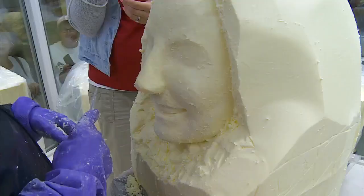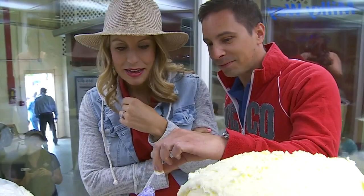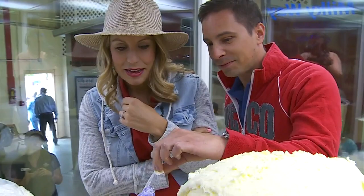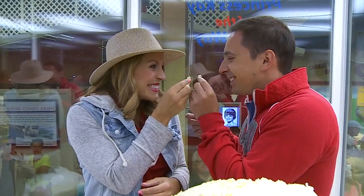Do the cows ever get jealous? I've never heard of a cow saying a bad word about this, no. Can I taste some? Yes. Butter is truly my favorite ingredient for anything. Thank you. Cheers. Oh, it's great. That is very good.